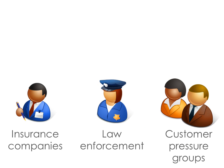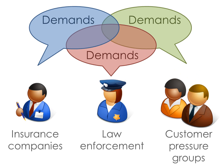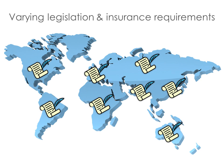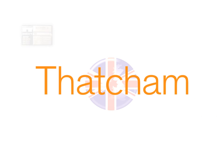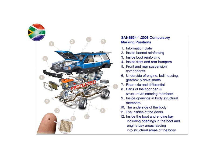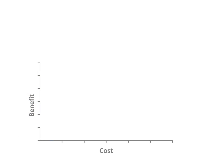Insurance companies, law enforcement, and customer pressure groups all have certain demands on the levels of identification that they would expect. Legislation varies by country and insurance criteria will give different benefits. For example, in the UK, Thatcham criteria is comprehensive and gives incentive for all sorts of different identification types, including visible VIN and additional body labels. However, in South Africa, the focus is now on new micro-dot legislation. This is all before you even consider the different approval levels and detailed requirements that could be different in each country, even for the same feature.